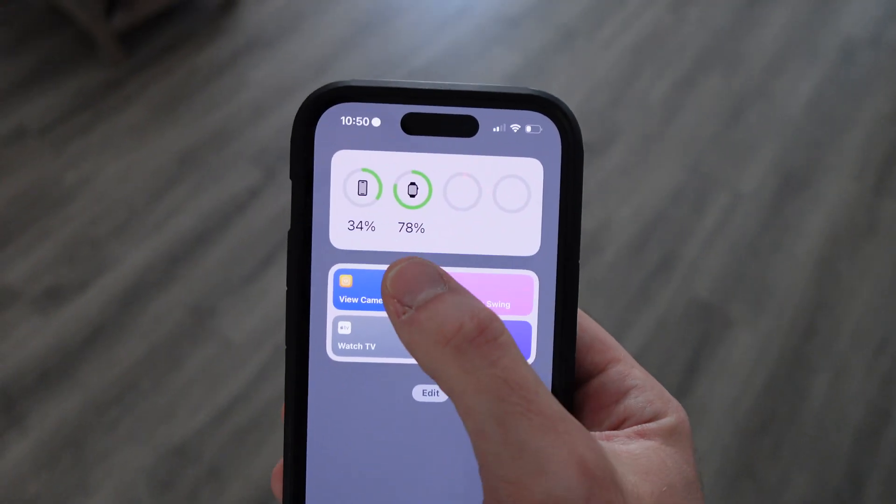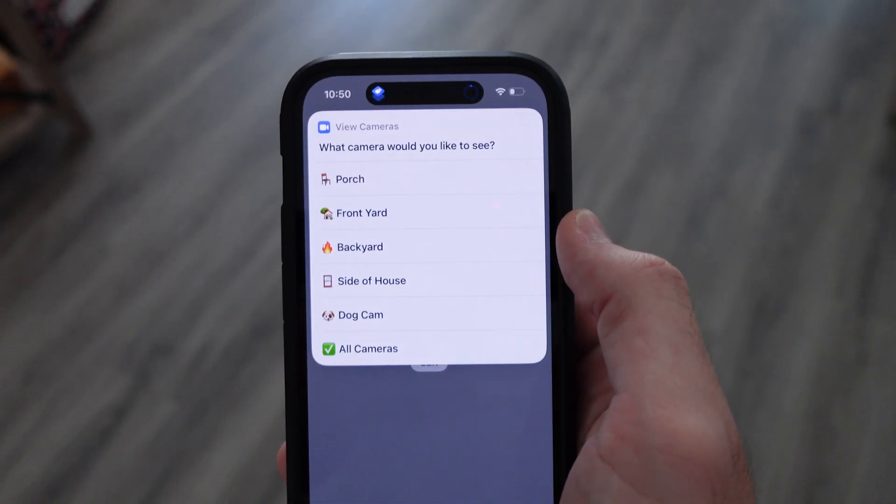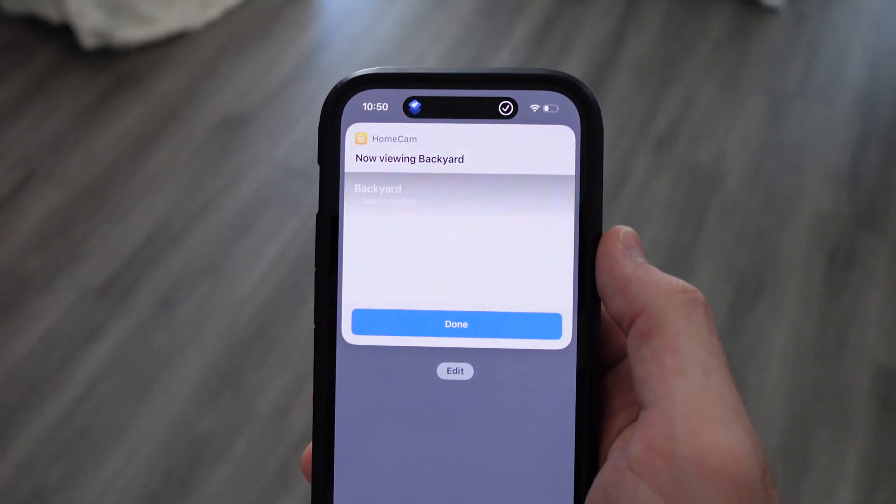You can just use the Apple Home app to grow and manage all your smart home devices, but the Apple Home app does not give you access to all the features that a smart device may have, and you'll need additional apps to access these features. There are also some issues with using the Apple Home app exclusively. This brings us to third party apps for HomeKit, which are apps made by other developers that give you access to all the features of a smart device, including features you will not find in the Apple Home app.